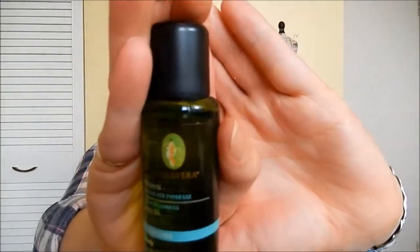Next up we have Primavera Juniper Cypress Body Oil. It says it's a cleansing oil, but you don't have to wash it off — you just massage it into damp skin in circular motions. It doesn't have much of a scent, just a very subtle hint of citrus. That'll be interesting to try; I've never tried a body oil. I've used oils on my face, but I've never tried one other than just using coconut oil, so I'll be really interested to see what this is like.